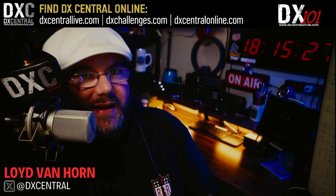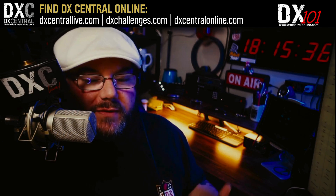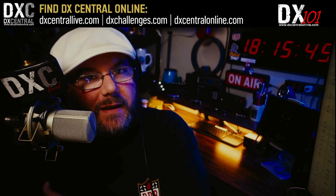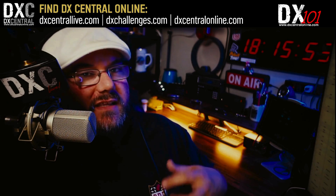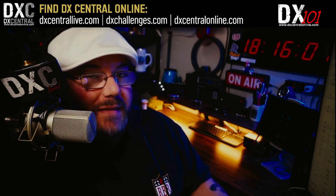One of the more interesting advancements in DX technology over the past few years has been the use of RDS auto logging by FM DXers. You basically have your SDR plugged into your computer with SDR software, and you scan through the FM band looking for RDS codes. Whenever it receives one, it decodes it, compares it to a database listing, and when it finds a match it uploads that information to a map so you can visually see all stations received via RDS decode.